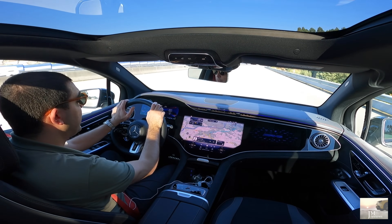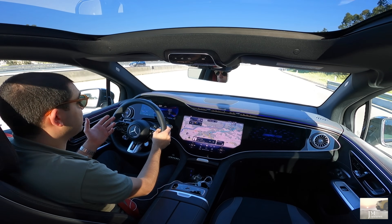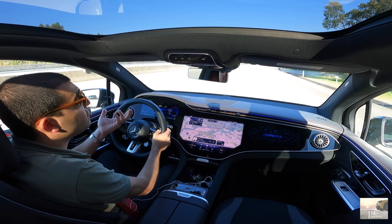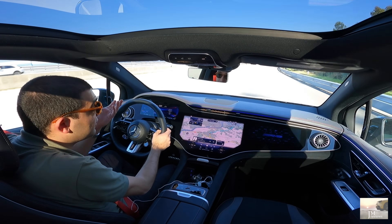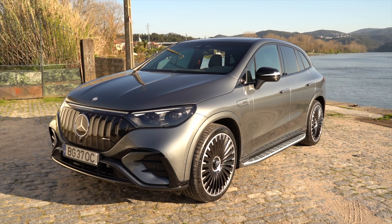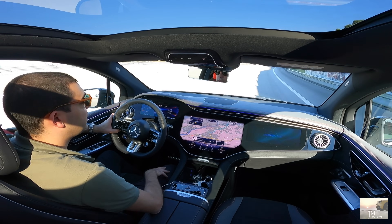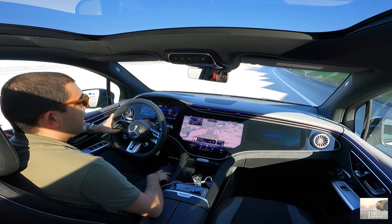Não há outra hipótese. Não posso dizer que isto não é divertido — isto é divertidíssimo. Claro que não é a mesma coisa — de um cheiro a gasolina, de um roncar de um V8. Mas já lá vamos aqui aos modos de condução. Estes são os dados técnicos base e relativamente importantes ou relevantes deste EQE 43.